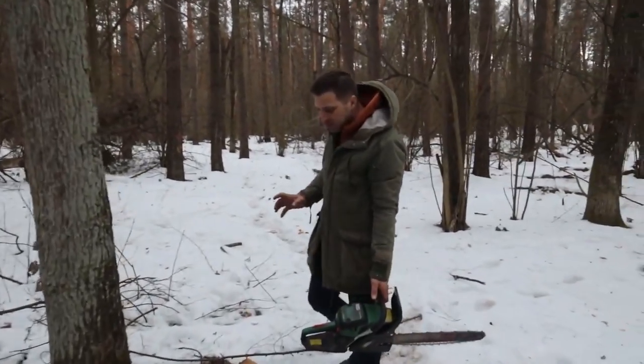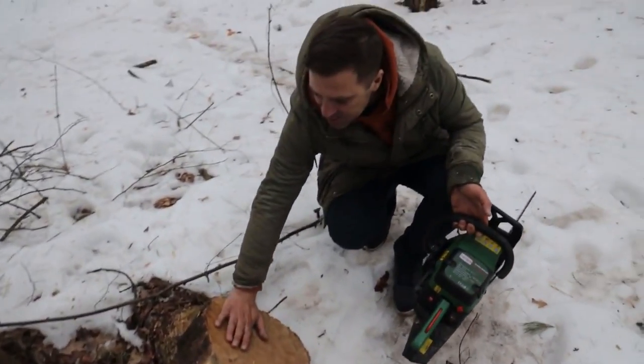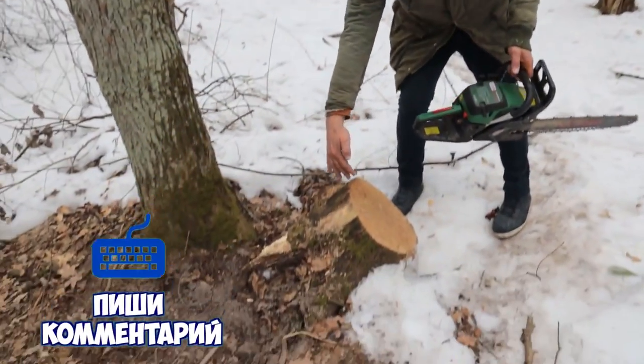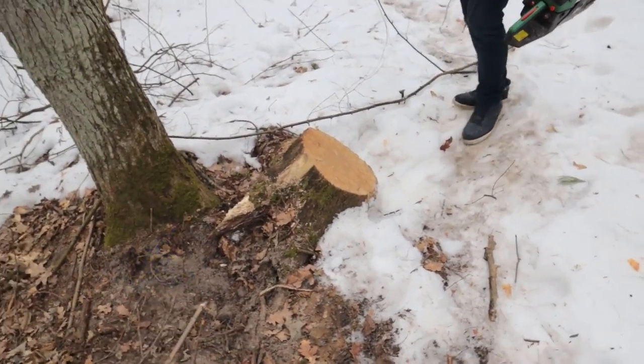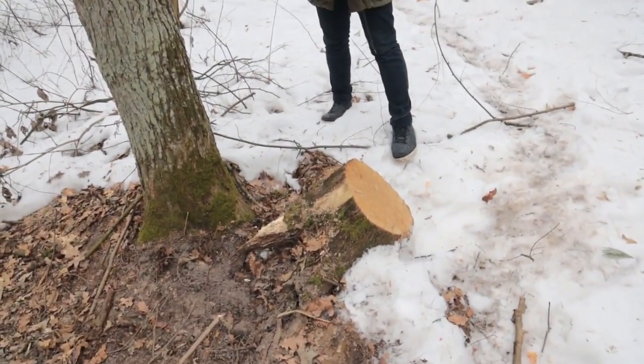We have a very sharp saw I'm going to use to make a chair. This will be a seat for the chair, but I don't know if I can cut it. We need to saw off exactly in a circle. This is an oak stump. I don't know if it will work, but the chair will be just cool.